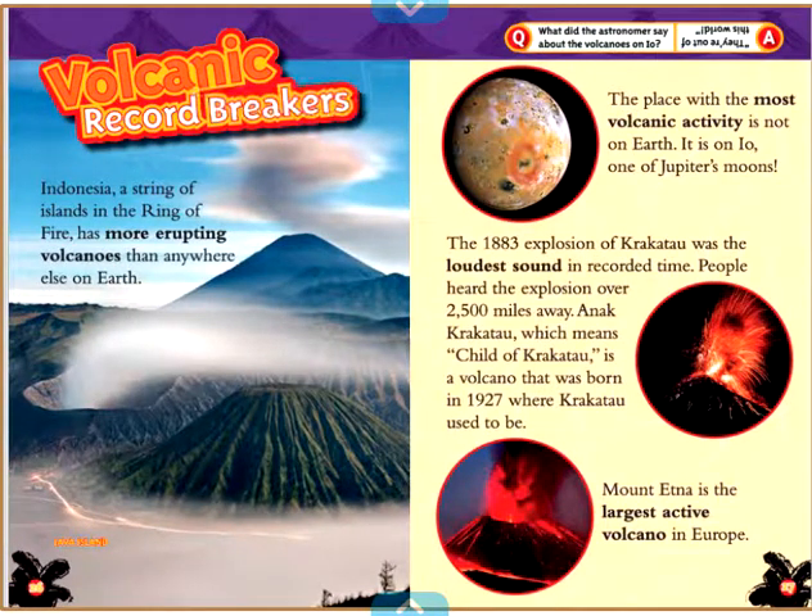Volcanic Record Breakers. Indonesia, a string of islands in the Ring of Fire, has more erupting volcanoes than anywhere else on Earth. The place with the most volcanic activity is not on Earth — it is on Io, one of Jupiter's moons. The 1883 explosion of Krakatau was the loudest sound in recorded time; people heard the explosion over 2,500 miles away. Anak Krakatau, which means Child of Krakatau, is a volcano born in 1927 where Krakatau used to be. Mount Etna is the largest active volcano in Europe. What did the astronomers say about the volcanoes on Io? They're out of this world!